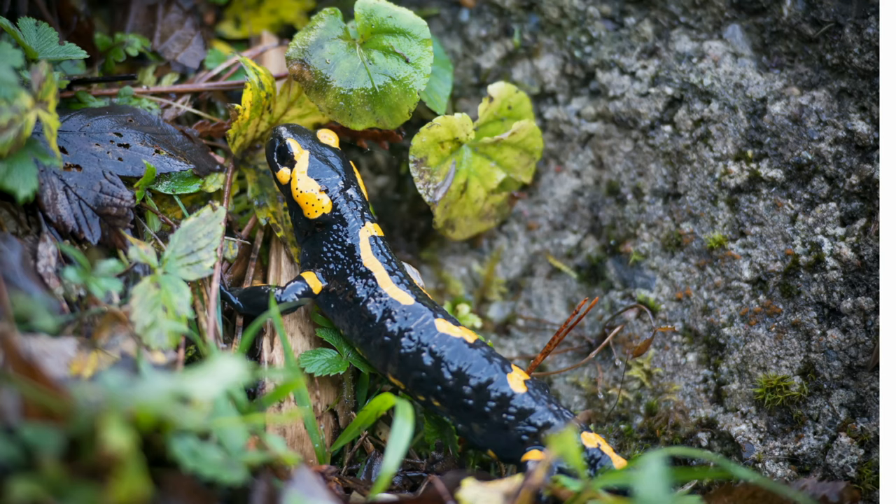Cave-dwelling amphibians normally hunt by smell. Some salamanders seem to have learned to recognize immobile prey when it has no smell, even in complete darkness.